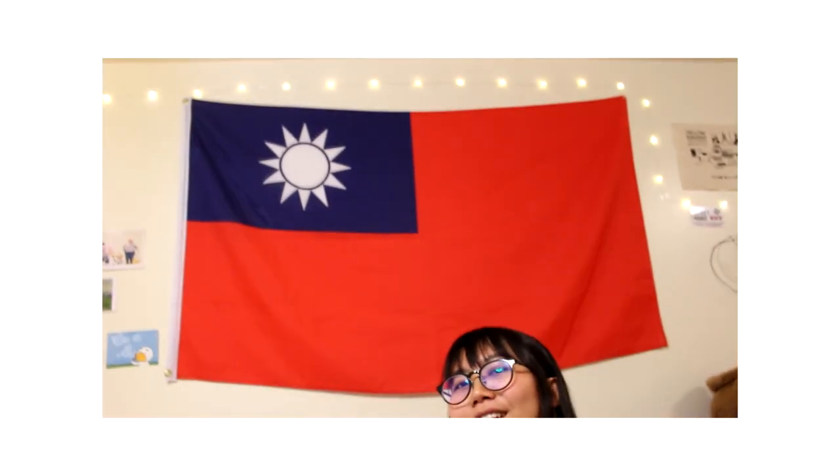And I also have my Taiwanese flag here. It keeps reminding me that I'm proud as an international student here at Grinnell.